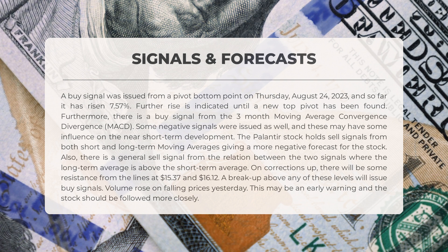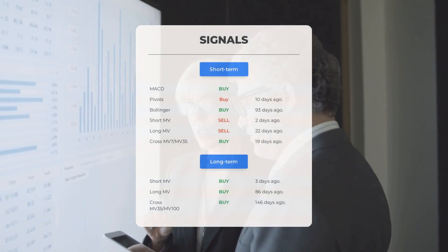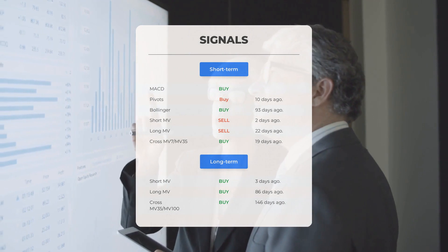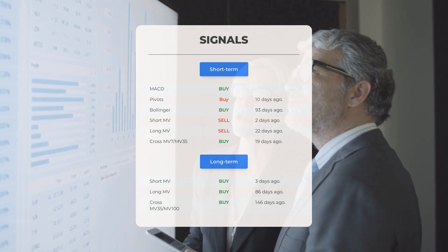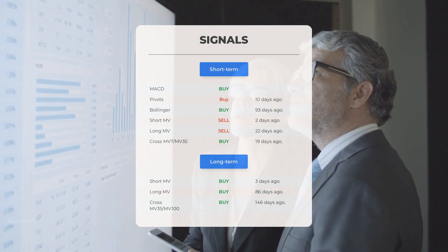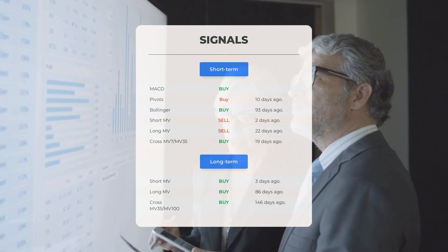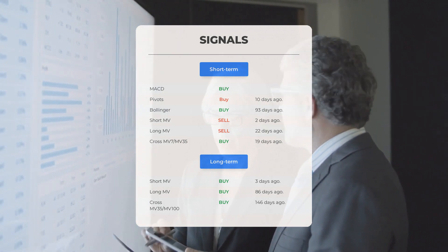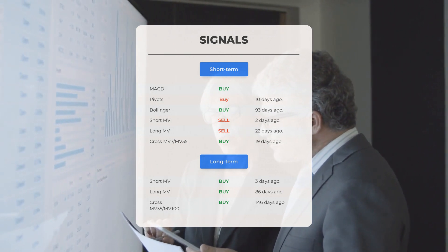Volume rose on falling prices yesterday — this may be an early warning and the stock should be followed more closely. Other signals of interest include: MACD buy signal, pivots buy signal 10 days ago, Bollinger buy signal 93 days ago, short-term moving average sell signal 2 days ago, long-term moving average sell signal 22 days ago, and the relation between short and long moving averages buy signal 19 days ago.